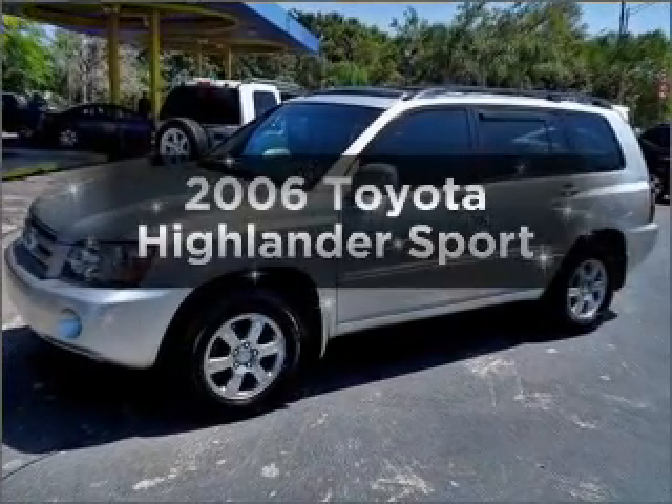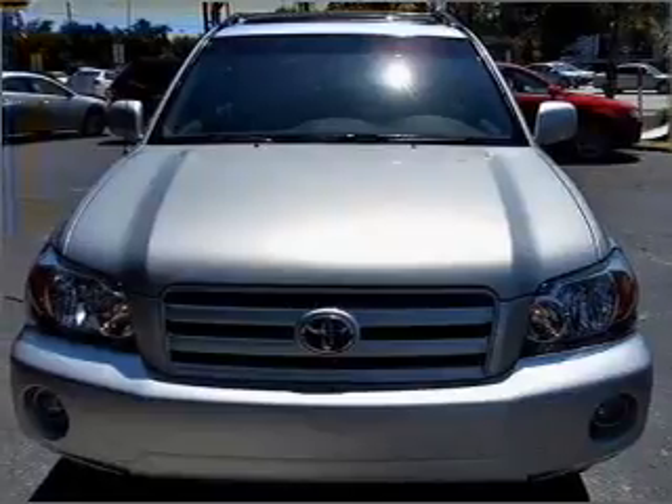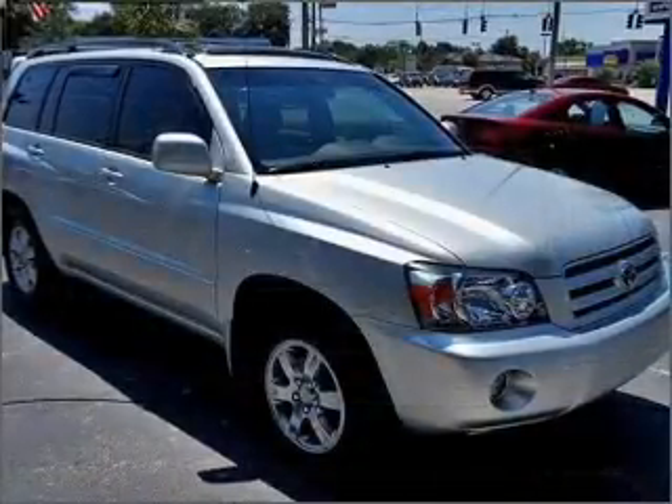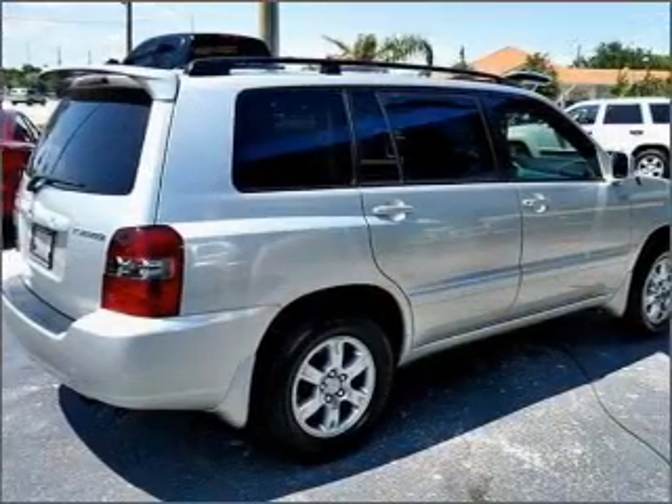Introducing the 2006 Toyota Highlander. If you're looking for a first-rate auto, this one could be yours today. With a reliable six-cylinder engine that responds smoothly to its five-speed automatic transmission, the anti-lock braking system will keep you safe on the road.